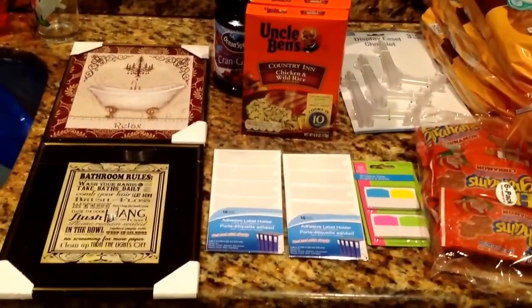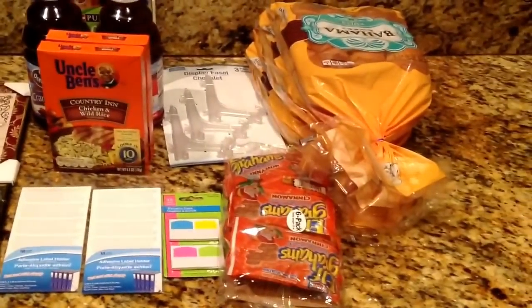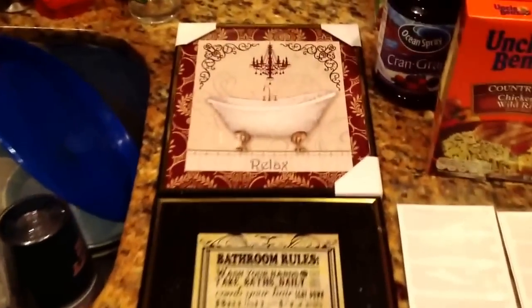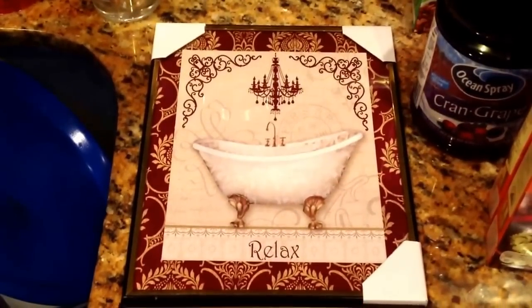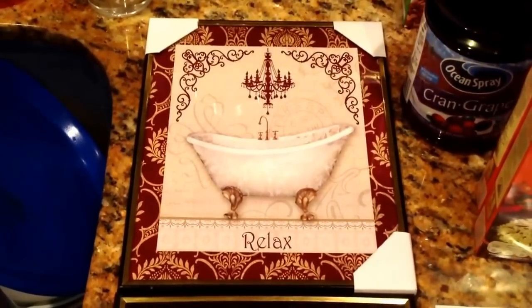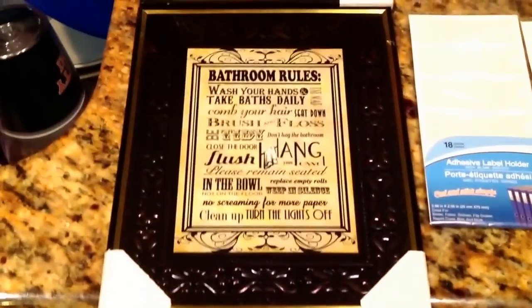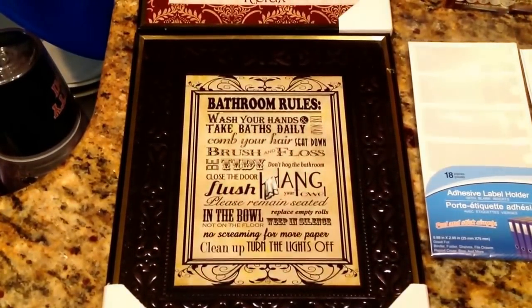Here's a quick overview of the things that I picked up from the Dollar Tree. I found these cute pictures that you can hang in your bathroom. I picked up one that says 'Relax,' and then I picked up this one that has bathroom rules on it. I thought this was adorable, so I went ahead and picked that up.